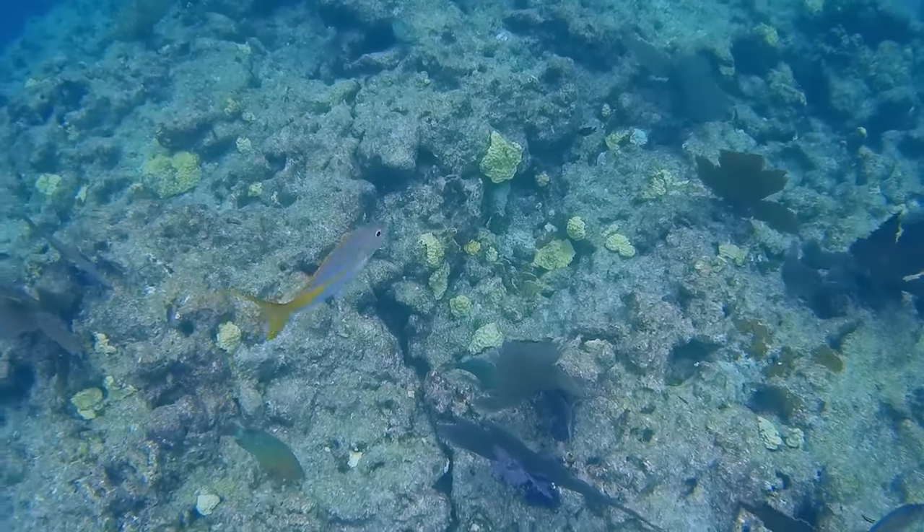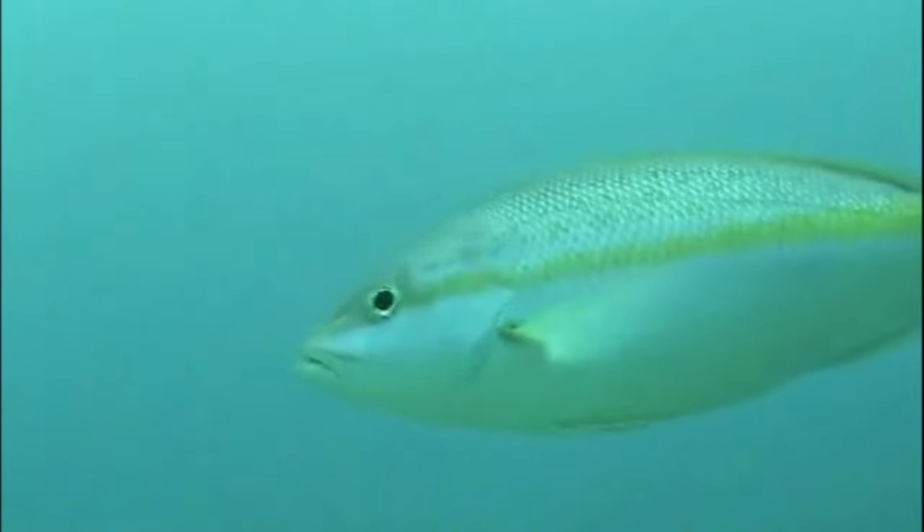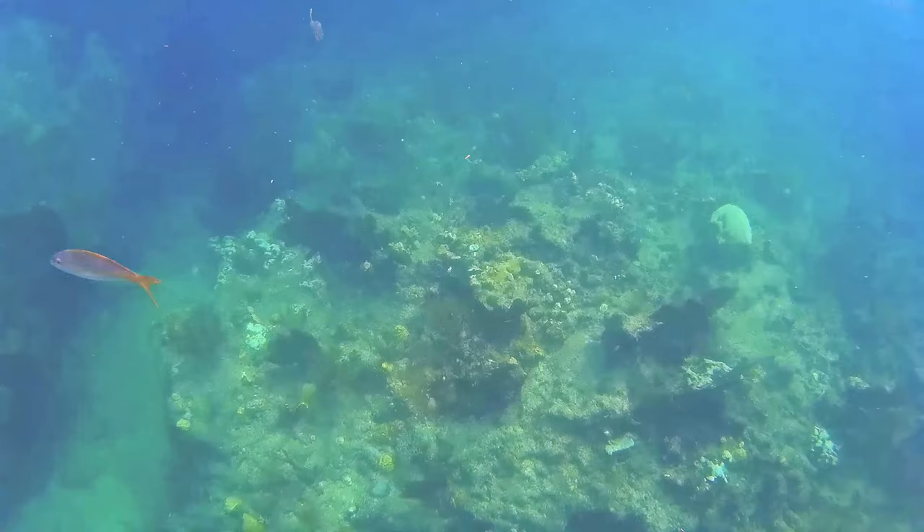Yellowtail snappers typically feed above the reef structure. Adults prey on invertebrates like squid, crustaceans, and worms, as well as small fish. Juveniles feed primarily on plankton.